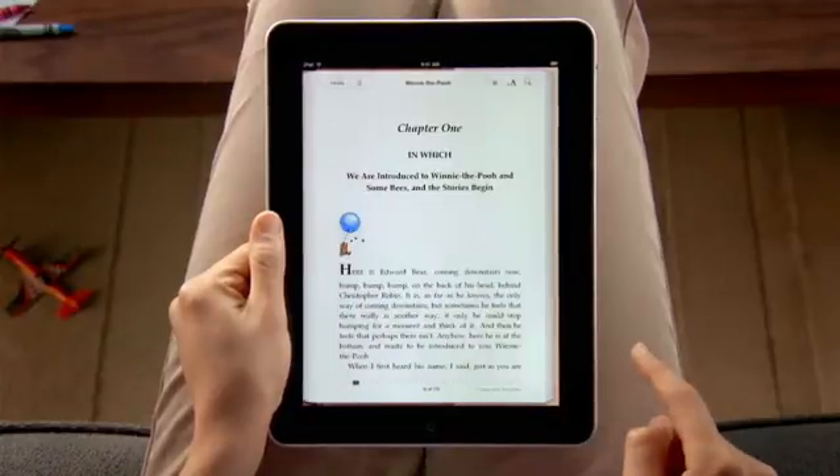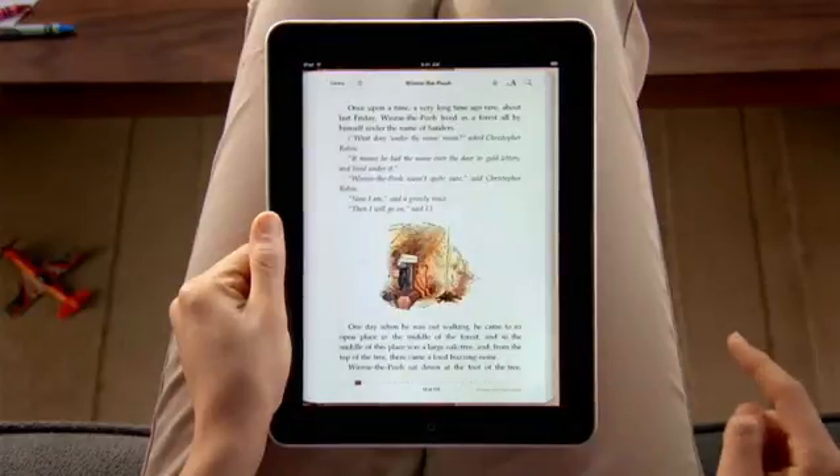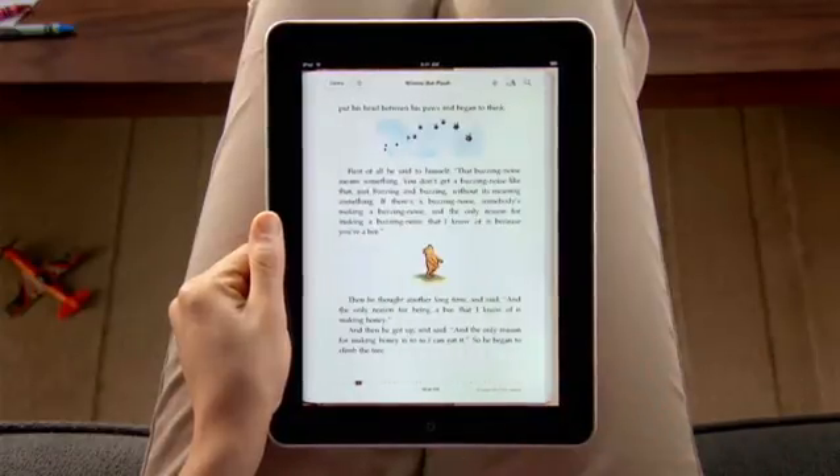Reading on iPad is so much like reading a paper book. You hold iPad just like a book. You can even flip through pages just like a book. But iBooks offers so much more.